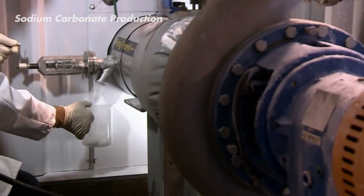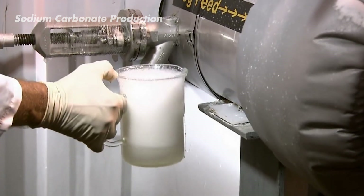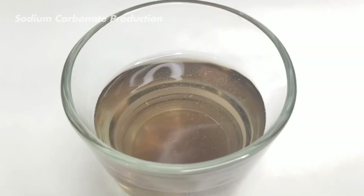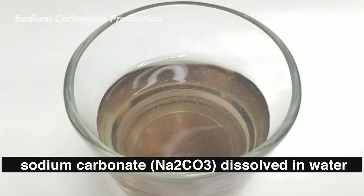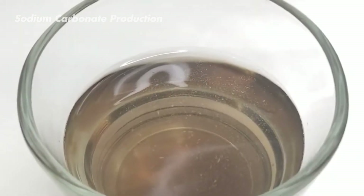With all the ingredients in place and the heat cranked up, the limestone and brine solution start to mix and a chemical reaction takes place. This reaction creates sodium carbonate (Na₂CO₃) dissolved in water — this is what we're after. We now have soda ash.